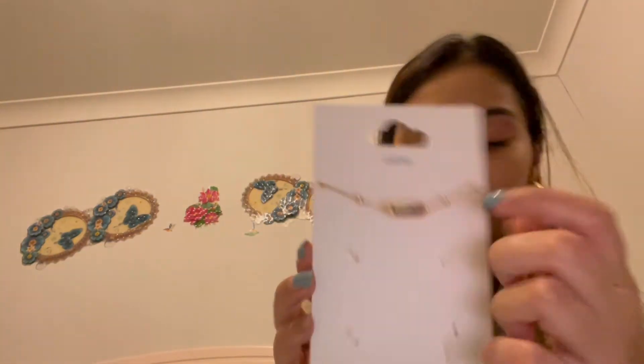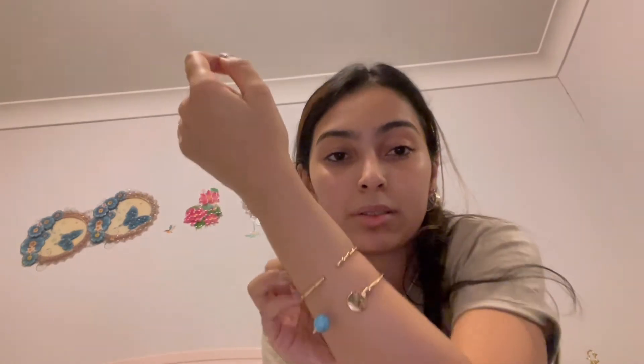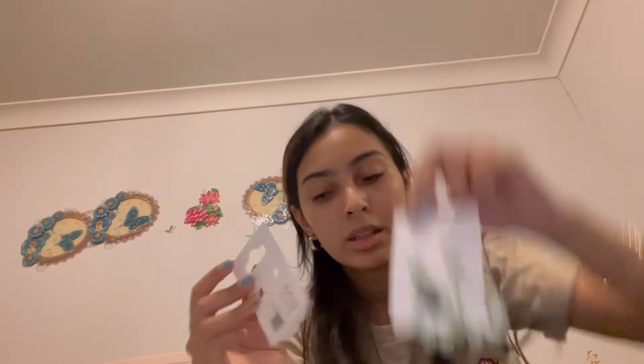Jewelry-wise, I got these two bangles that came in a pack. They look really pretty — they usually never fit me because I have such a small wrist, but these ones I can tighten up and they look really nice and elegant. I also got two pairs of earrings: some jade earrings and these white cloudy ones.